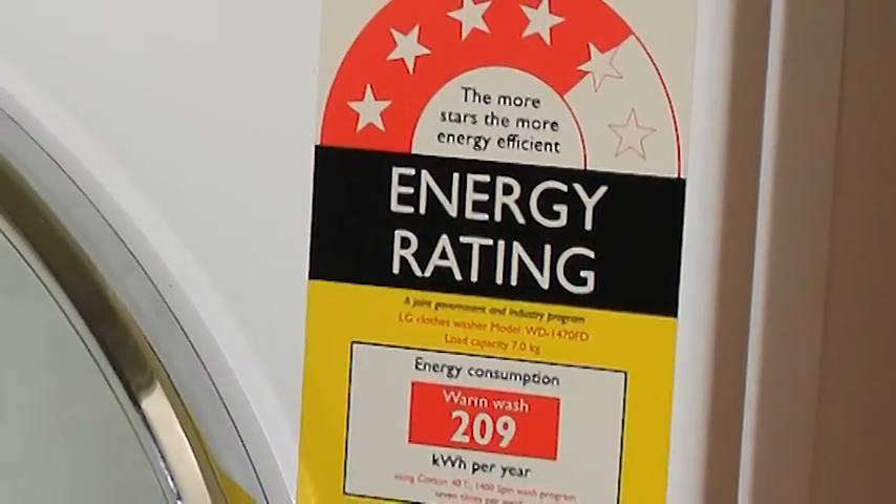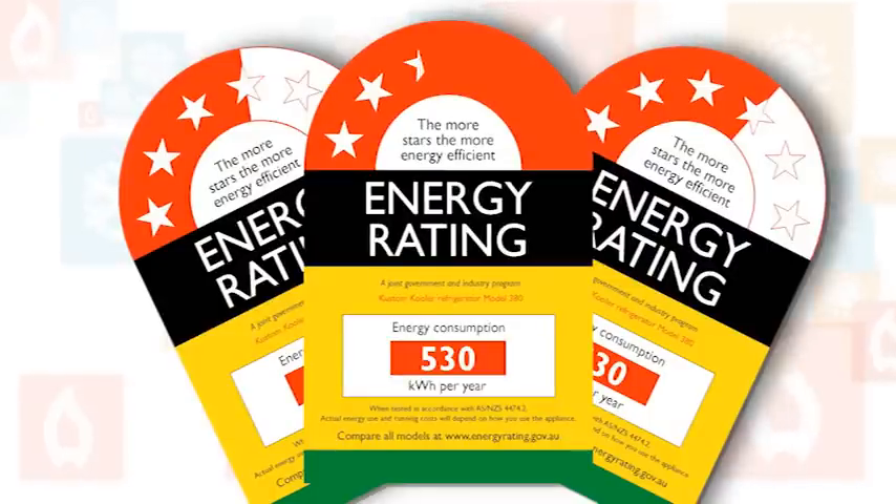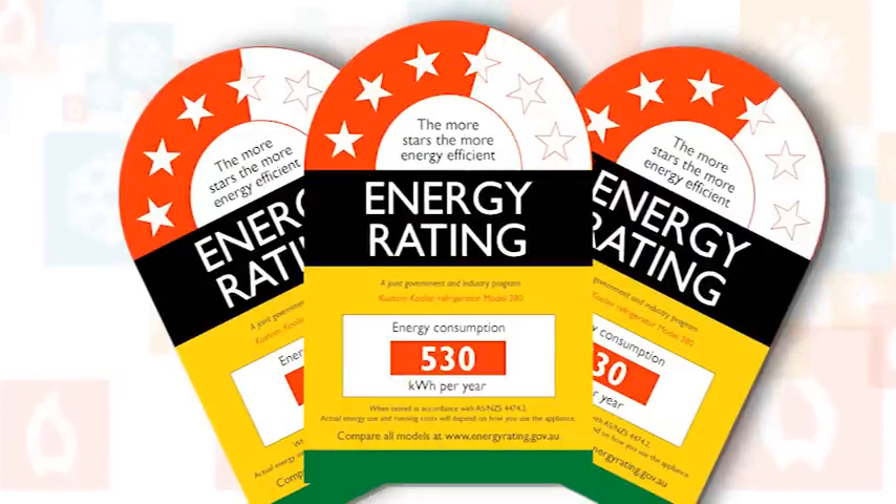We've all seen the stickers on appliances, but what do they mean? It's pretty obvious — the more stars displayed on a sticker such as this, the better the energy rating.